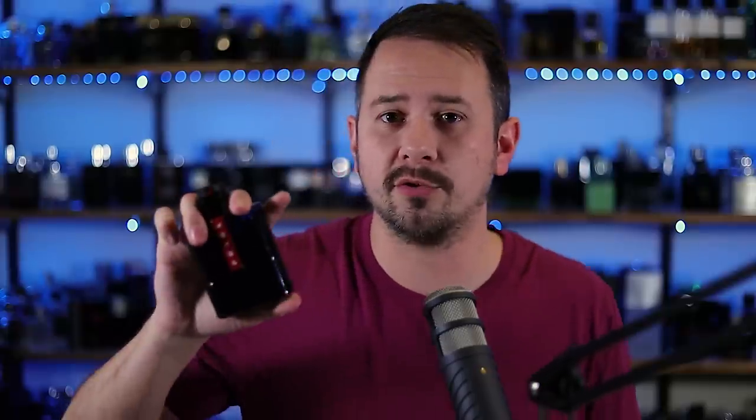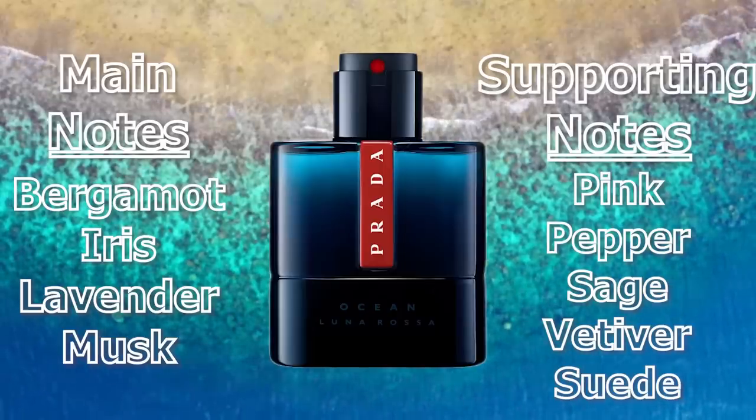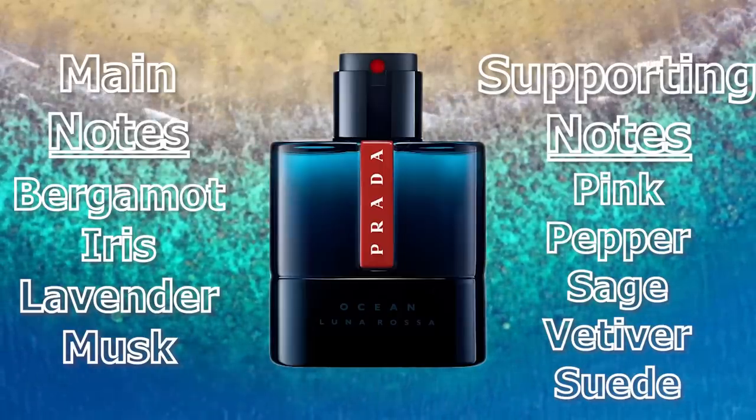Last up, another newer one — Prada Luna Rossa Ocean. Bergamot, lavender, iris, and musk are some of the notes, and being Prada, they had to work iris in there. This is another one people were kind of iffy on when it first came out, but it's actually very, very good. It's Prada's blue scent, made to go up against Dior Sauvage, Bleu de Chanel, and all the others. That faint hint of iris around the edges gives it this additional touch of soapiness, but it doesn't go over toward the powdery side of things. It works beautifully together with the musk and the lavender, giving you this masculine but clean and fresh scent with good staying power and projection. Luna Rossa Ocean is maybe a little bit overlooked, because as far as likability goes, it can compete with a lot of those higher-end blue scents. Love it for spring and summer, but it has enough oomph to last in the cold as well.